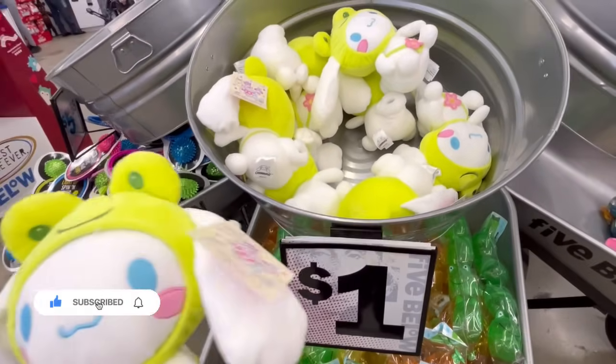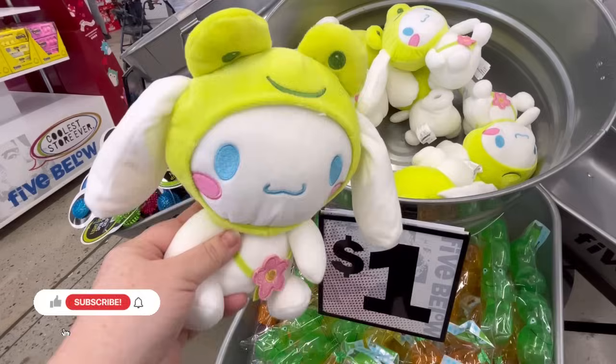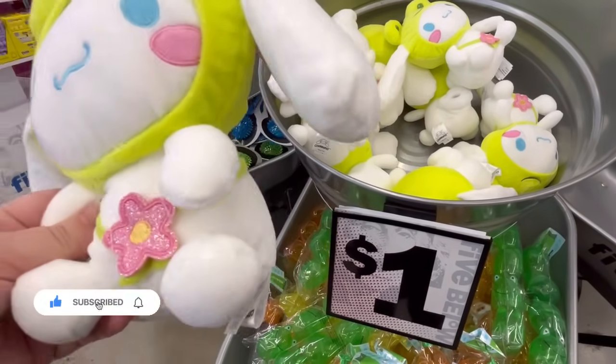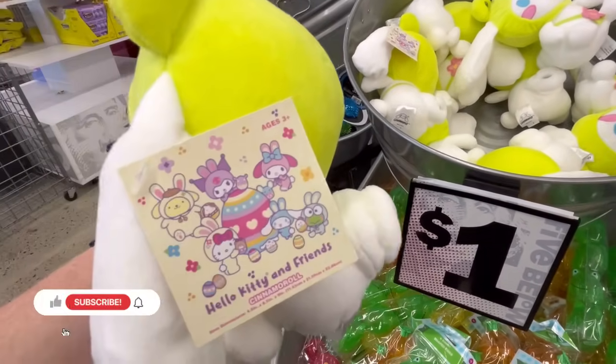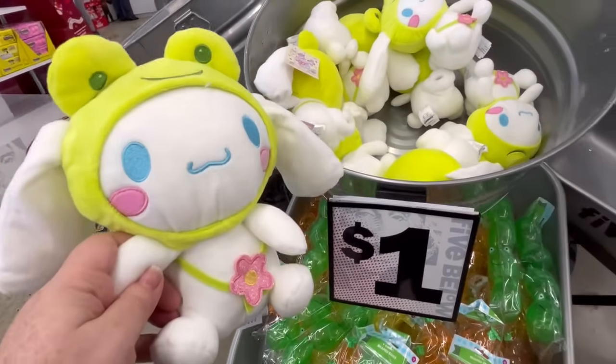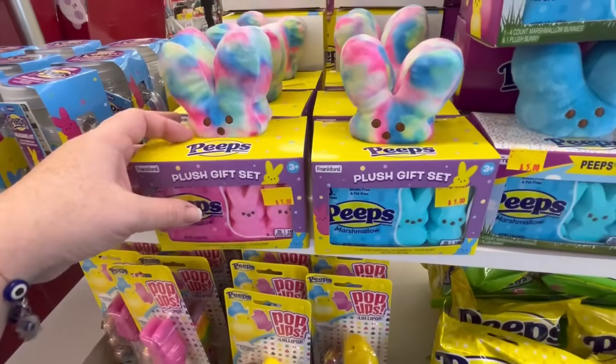Hey guys, it's Ashley, the Sweet Southern Saver, and I'm here to bring you some of the best deals around. Today we're at Five Below, and we're just doing a walkthrough. They have a lot of Easter, a lot of clothes, a lot of new shoes. So let's jump on in.